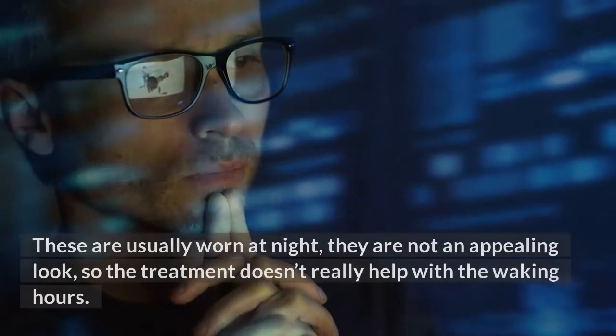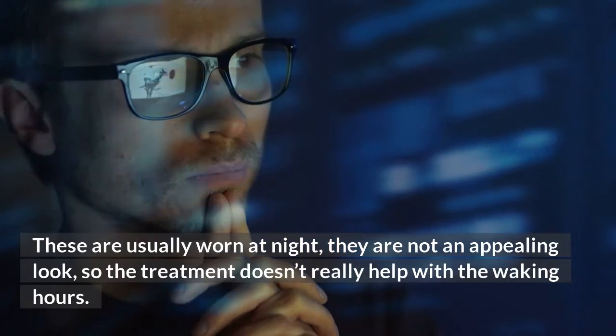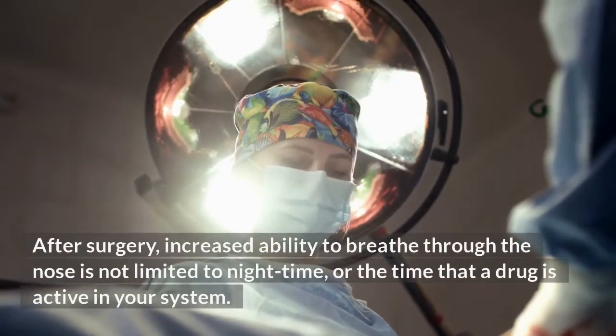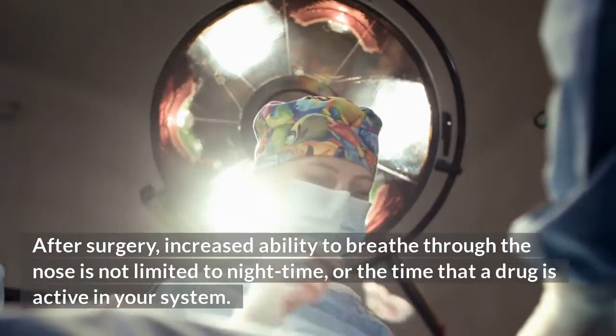Treatment for nasal valve collapse. Some options are usually worn at night — they are not an appealing look, so the treatment doesn't really help with the waking hours.